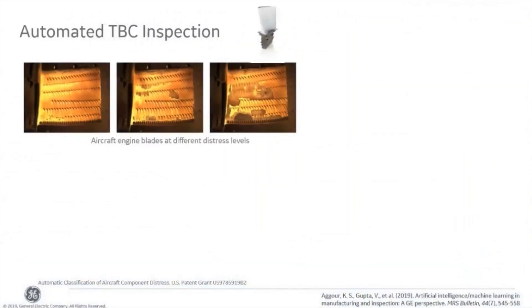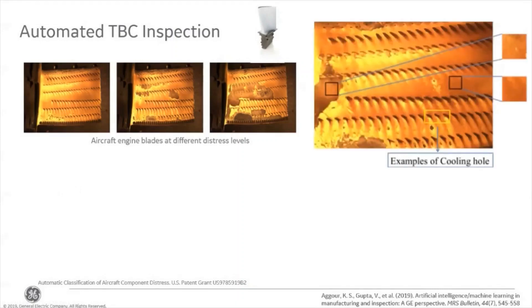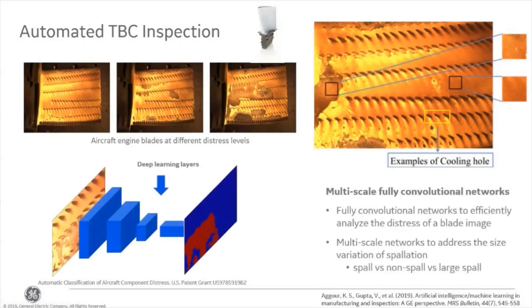Rather than feeding data back into our models, let's discuss an example of AI that can be used by service engineers in the field. The images along the top show typical blade distress levels apparent by looking at the thermal barrier coatings. Generally a human inspector gives a distress ranking to each blade, and if the ranking is low enough, the blade is allowed to go back on wing. Previously, this was a manual and qualitative process. Examining one of these blades in more detail illustrates the challenges associated with characterizing distress in an automated way. We need to have an algorithm that can distinguish between TBC spallation, small cooling holes, and small amounts of discoloration on the surface of the TBC. So we introduced a multi-scale, fully convolutional neural network into this inspection process.